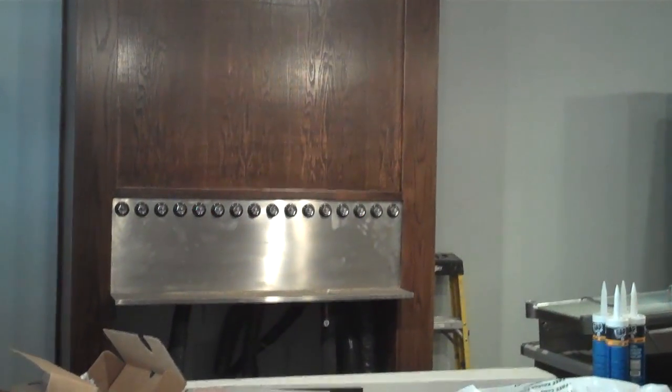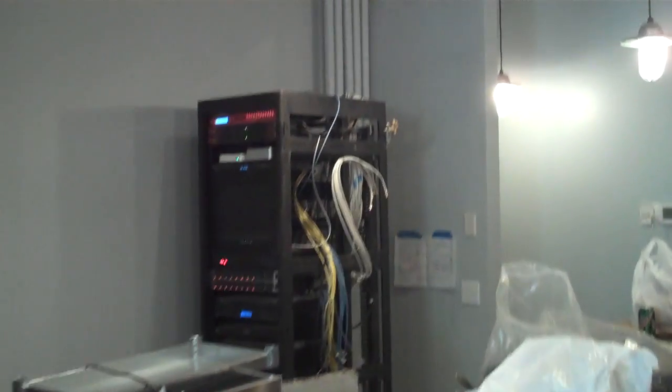We've got coolers almost ready to be installed. Taps are being prepped — how many is that? It's a lot of tap beers. I can't count that quick, but we have some premium beers available.